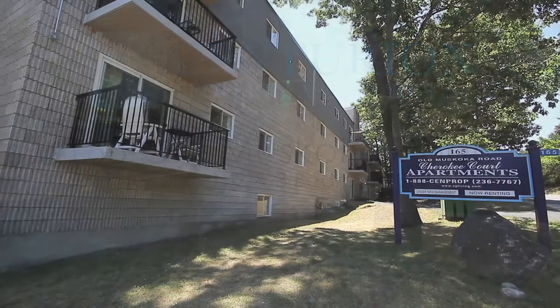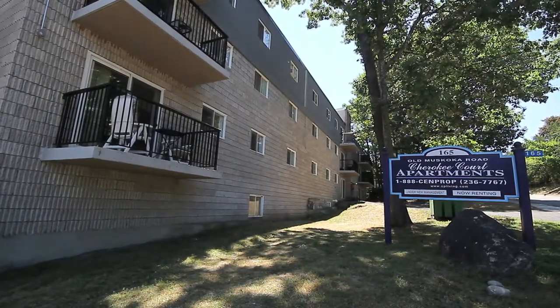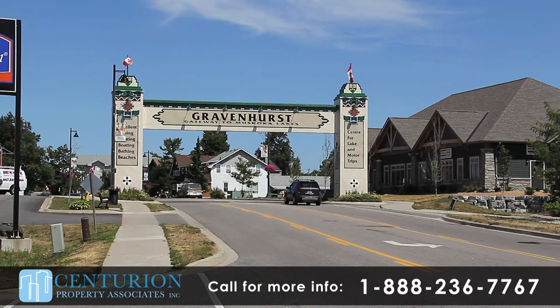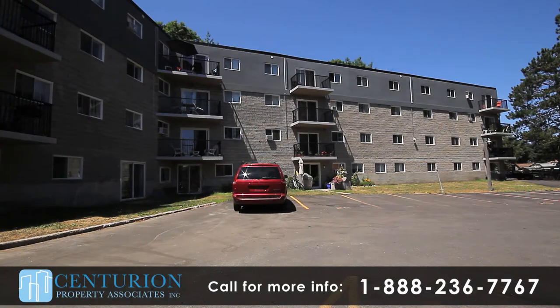Cherokee Court Apartments has been completely updated to feature beautiful suites and comfortable common areas. Located at 165 Old Muskoka Road in Gravenhurst, close to Highway 11, this building allows convenient access to shopping, service centers and schools.